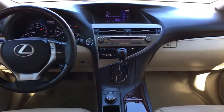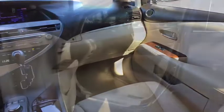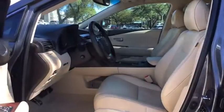This vehicle is CARFAX certified, one owner, and qualifies for CARFAX's buyback guarantee. Your new ride is just a phone call away.